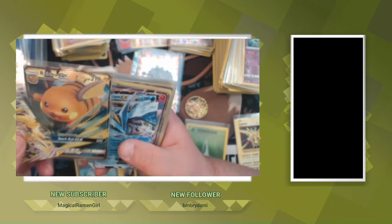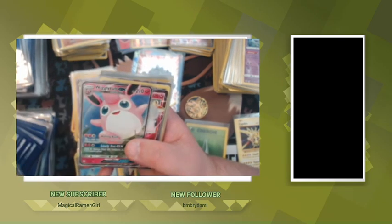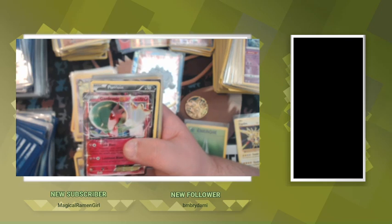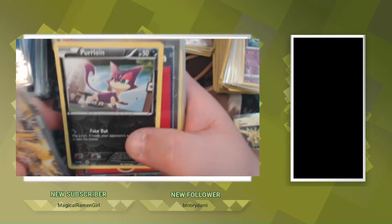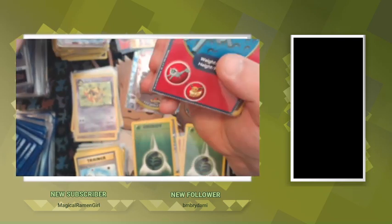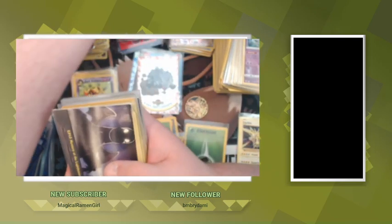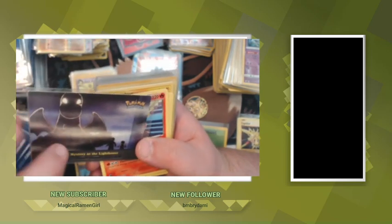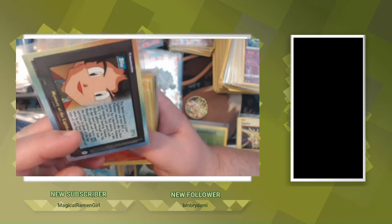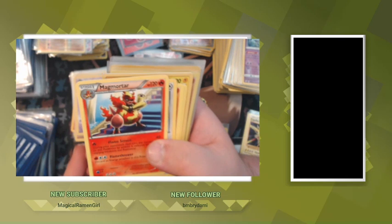We got Kyurem EX, Wigglytuff GX, Guard of War EX, Empoleon — Vaporeon from Burger King. Here's another one of the episode cards from the Topps. Mega Mortar.